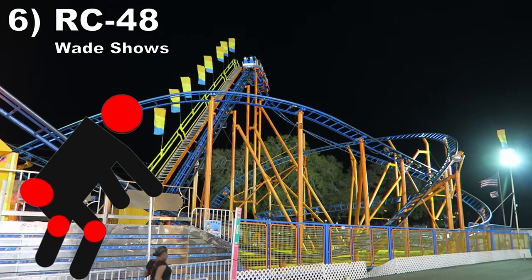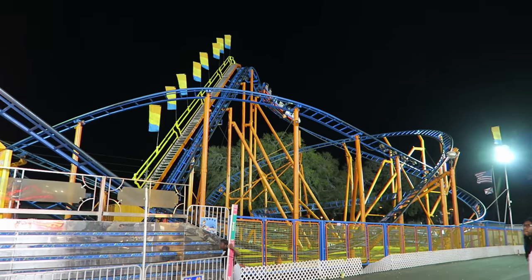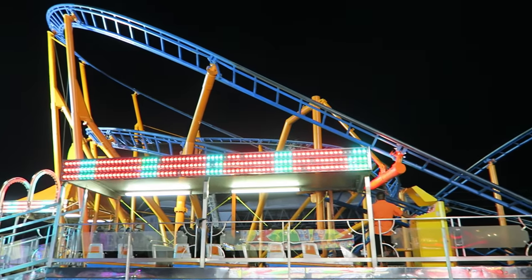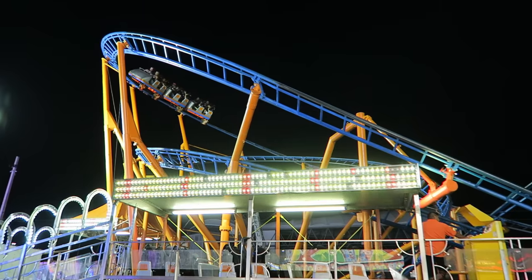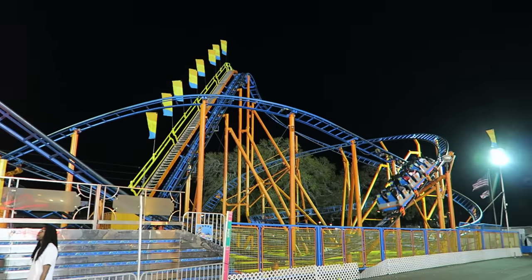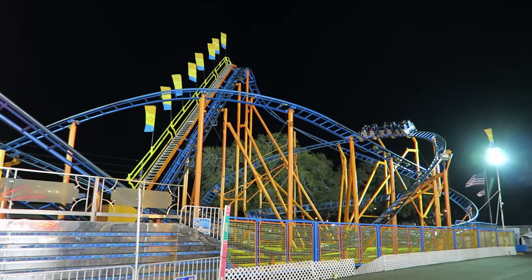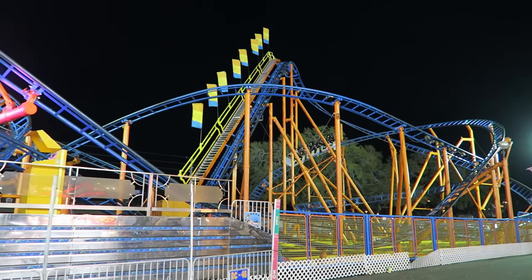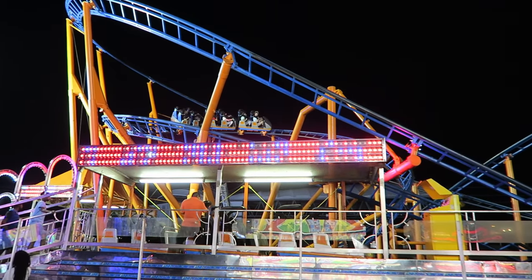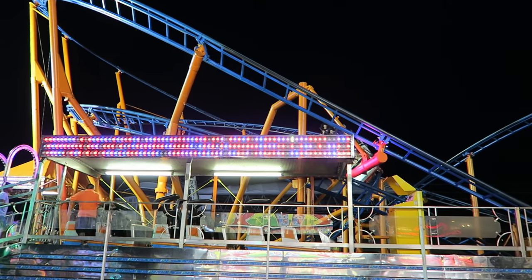#6: RC-48 at Wade Shows. This Pinfari creation does so many things wrong. You have hard seats, so the bumpy valleys will hurt your butt. You have over-the-shoulder harnesses, so any directional changes will cause you to hit your head — and they're hard restraints too. And there's a hard stop at the end that caused my knee to smack the metal grab bar in front of me. This was a gauntlet of pain.